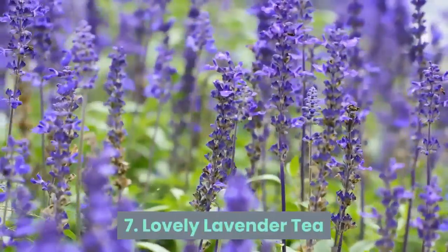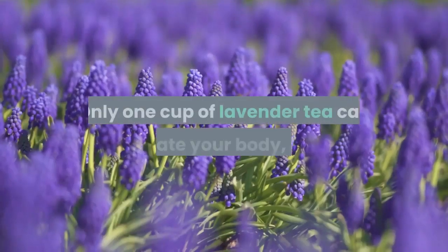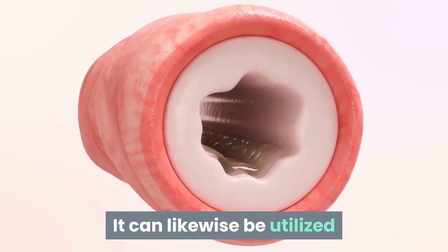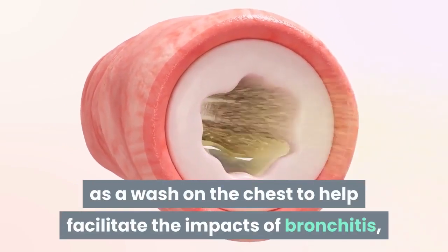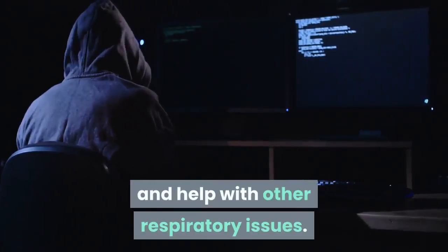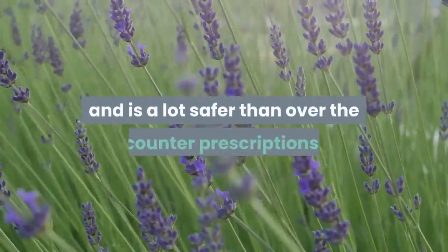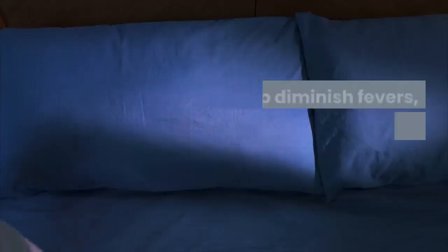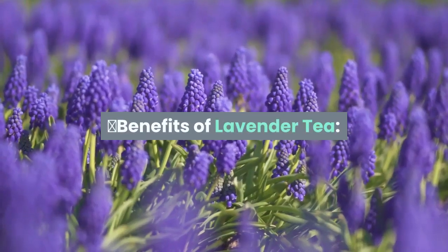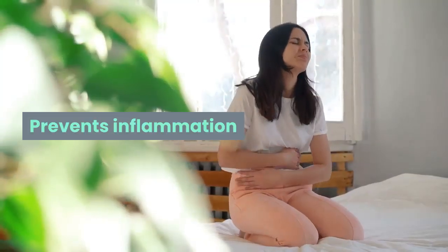Number seven: lovely lavender tea. The smell of lavender is pleasant and its medicinal properties are awesome. Just one cup of lavender tea can help your body and brain and help you nod off. It can also be used as a wash on the chest to help ease the impacts of bronchitis, asthma, and colds, and can help reduce coughs and other respiratory issues. Lavender works great for both children and adults and is safer than over-the-counter medications. It can help reduce fevers and heal wounds, cuts, and bruises.